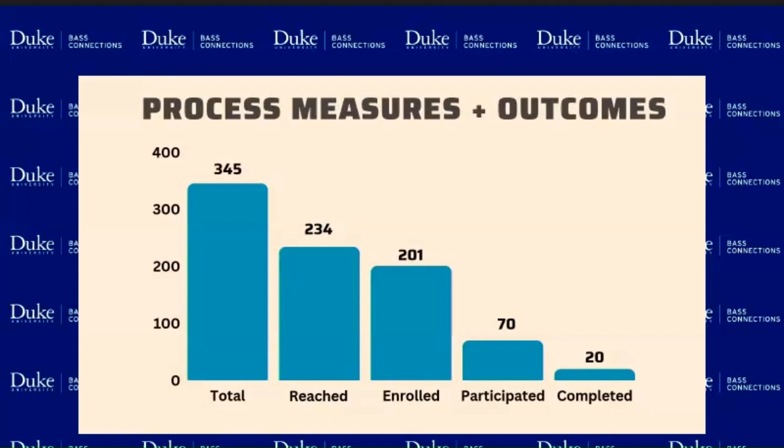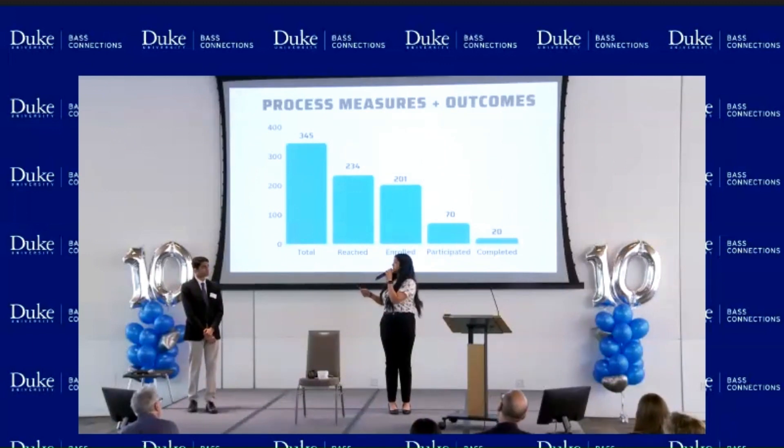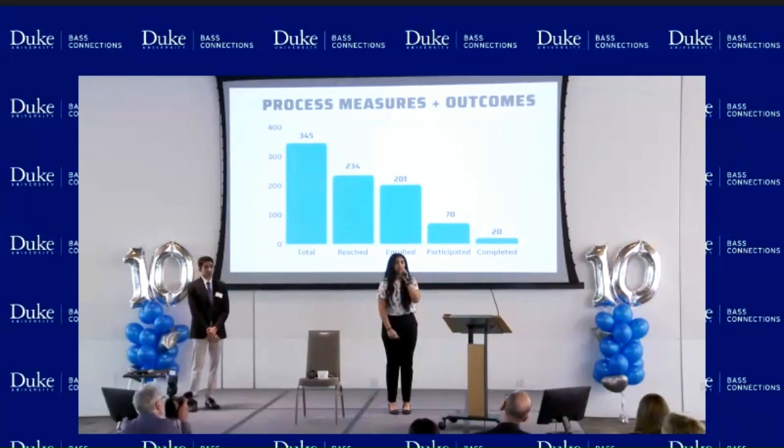The participation rate dropped from there, where 70% of patients followed up with phone call number two. This meant they worked with us to create a goal aligned with their lifestyle, whether this be going on a walk every single day, eating more veggies in their diet, or decreasing the amount of sodium they intake.